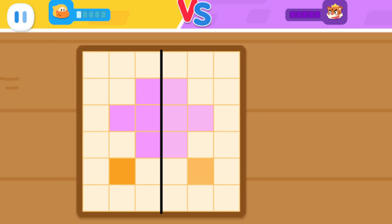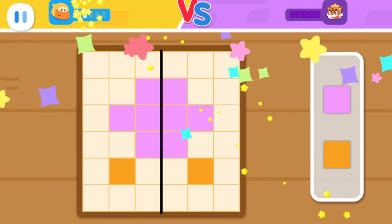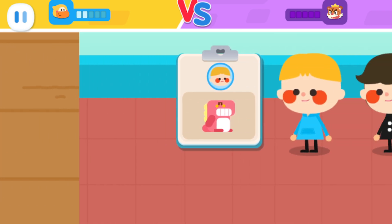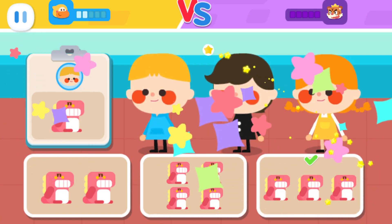Let's put the blocks in place and make them symmetrical on both sides. Each kid wants one toy. How many toys are needed for three kids? You got it!